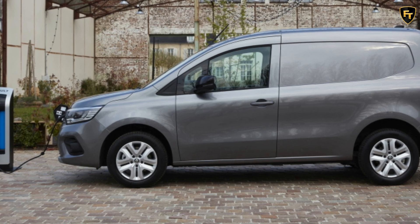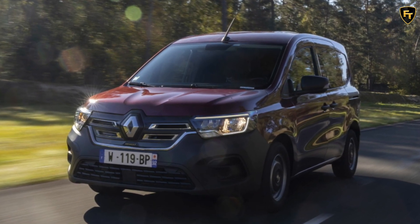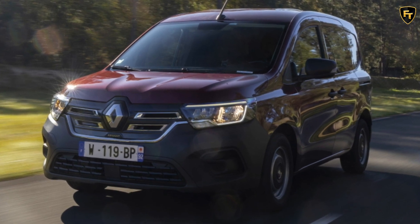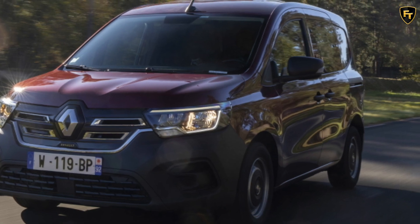Optional equipment includes an 8-inch touchscreen for the Renault EZ-Link infotainment, a 10-inch digital instrument cluster, heated windscreen, heated front seats, heated steering wheel, and various driver aids including adaptive cruise control with stop and go.